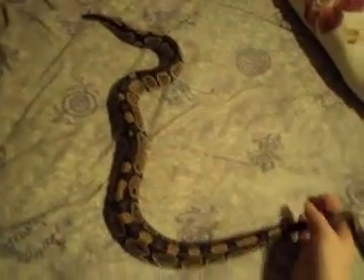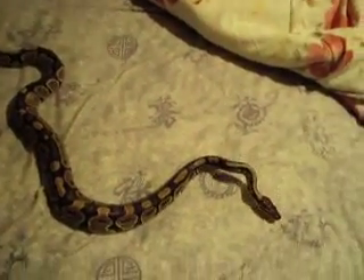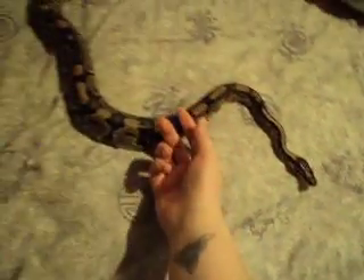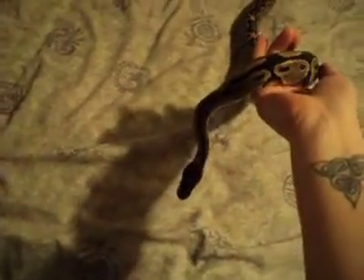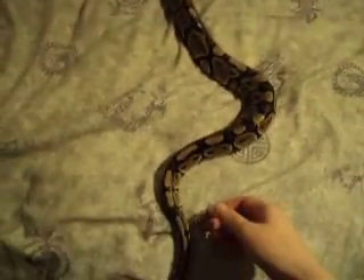He's pretty calm. He doesn't really like to be handled too much, but he gets pretty squirmy after a while. He's a pretty good boy and I wouldn't trade him for anything. I don't know what else to say really, but I just thought I'd do a video on him and show you how big he is and show you that he's doing just fine.